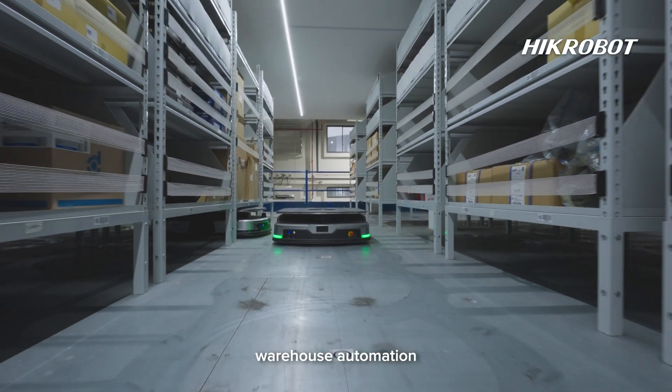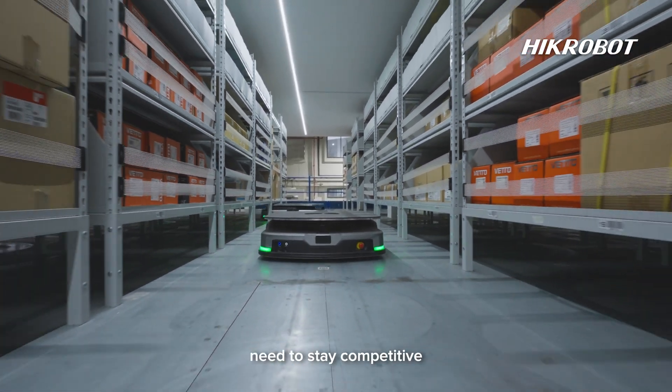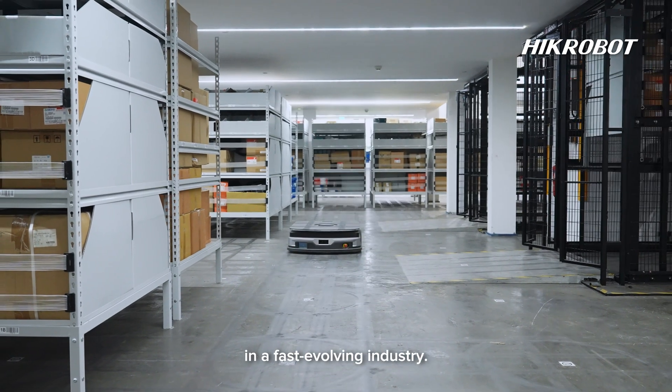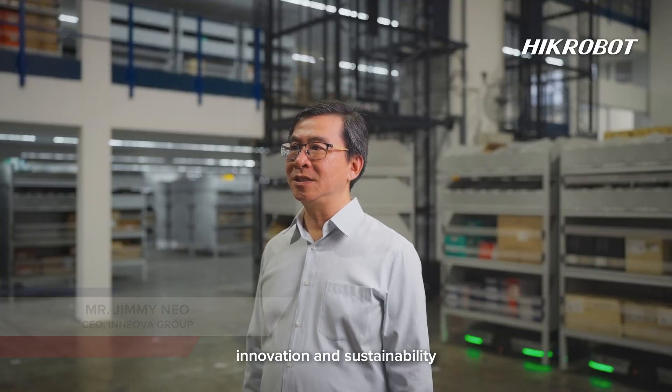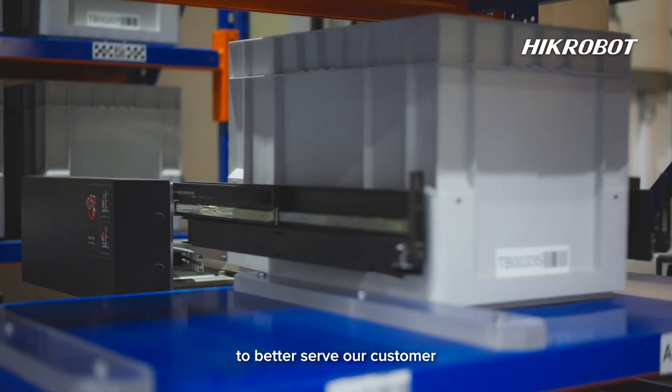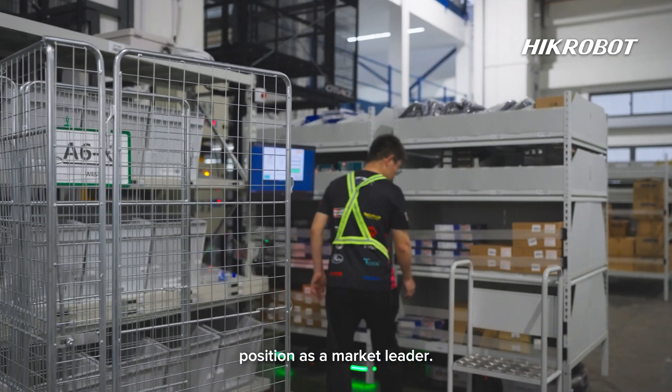The decision to adopt warehouse automation was driven by the need to stay competitive in a fast-developing industry. It aligns with our long-term goal of embracing innovation and sustainability to better serve our customers while maintaining our position as a market leader.